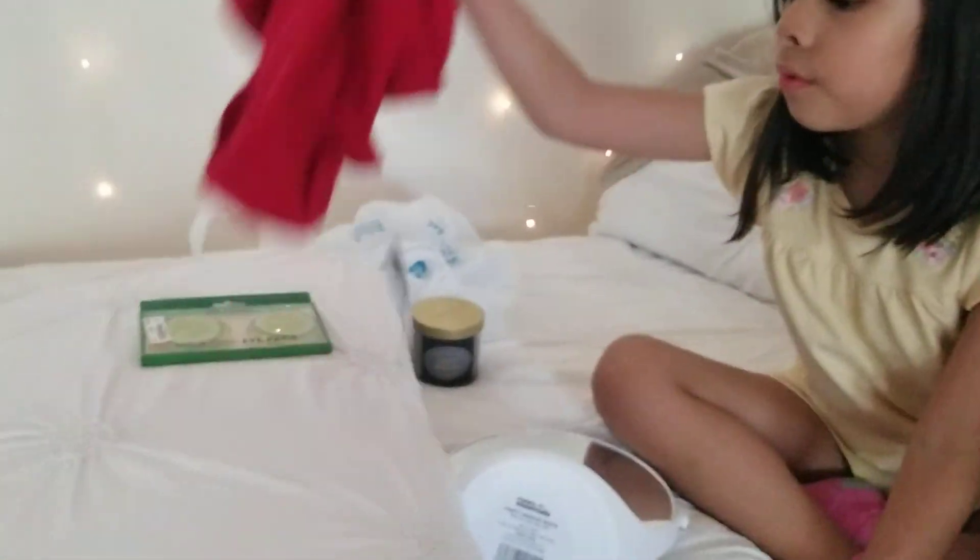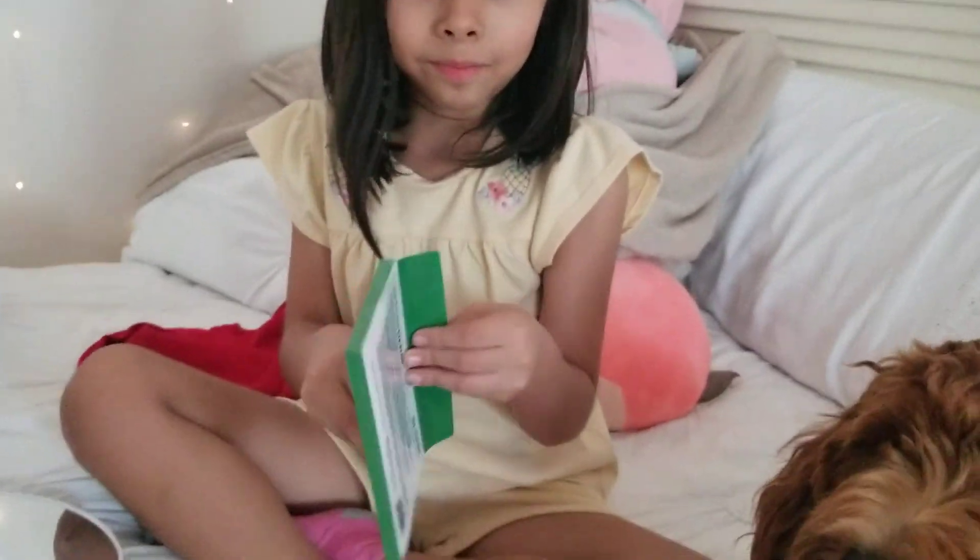Now we're gonna go ahead and open them, so first we're gonna unpack everything.